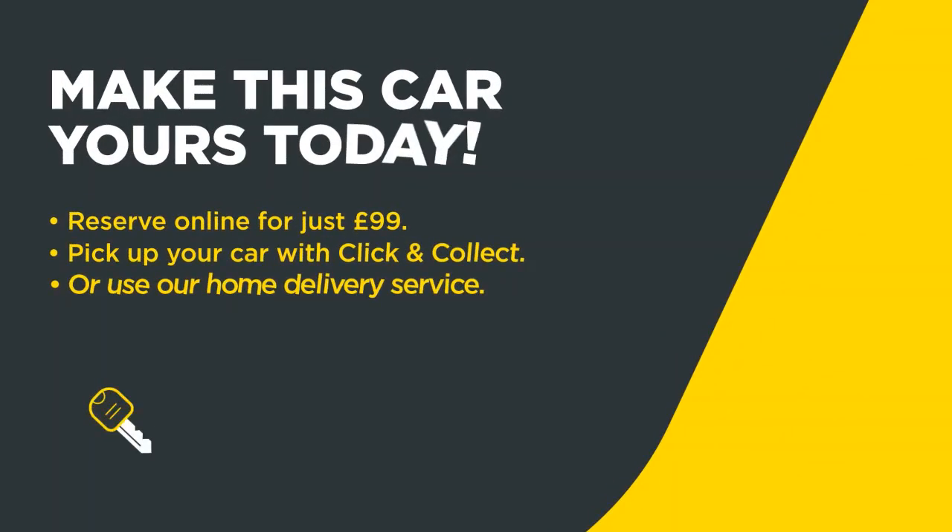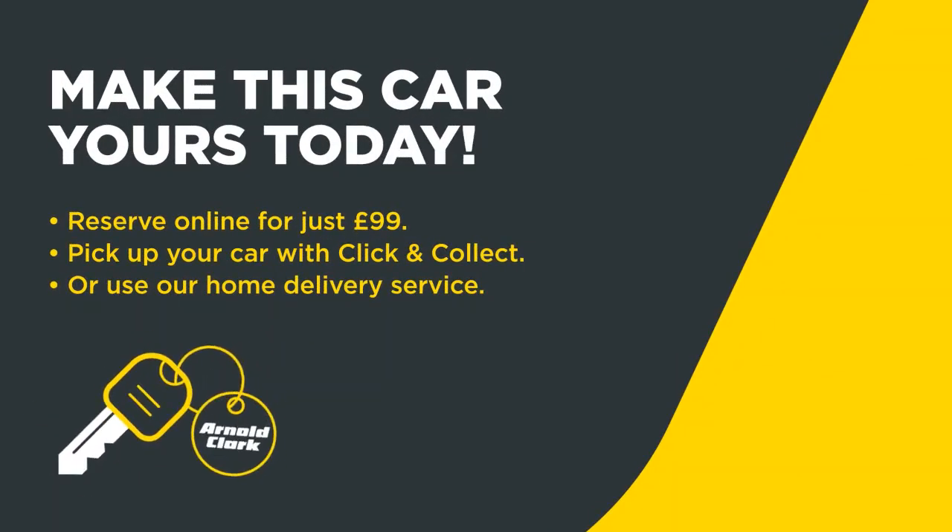Thank you very much for watching this video, we hope you found it helpful. If you've got any other questions or if there's anything about the car you'd like to see in more detail, please don't hesitate to get in touch with us. Thank you for watching and thank you for choosing Arnold Clarke. Make this car yours today — reserve online for just £99, then pick up your car with Click & Collect or use our home delivery service.